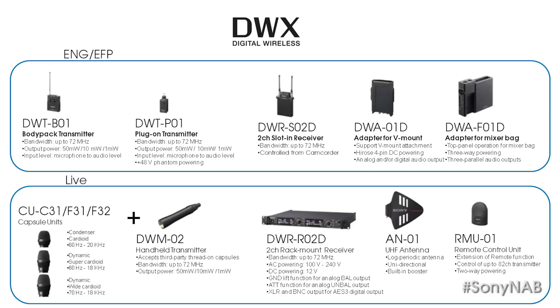For studio and live events, DWX Series offers a handheld transmitter with a flexible choice of Sony and third-party mic capsules, along with a dual-channel rack mount receiver.